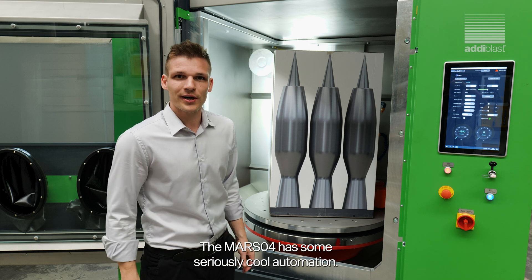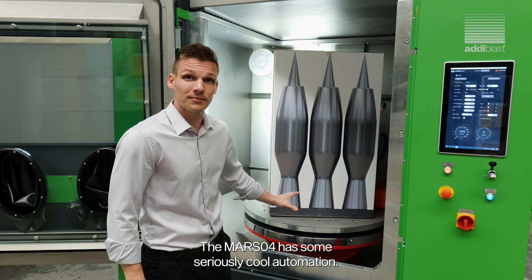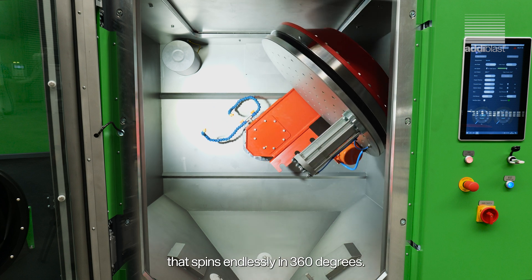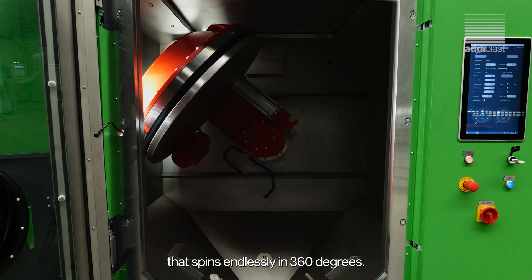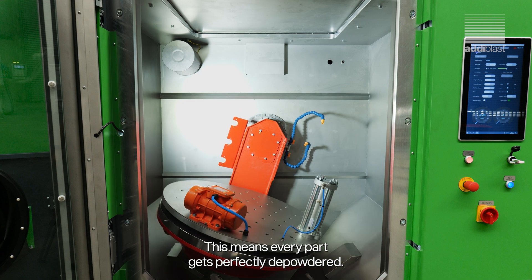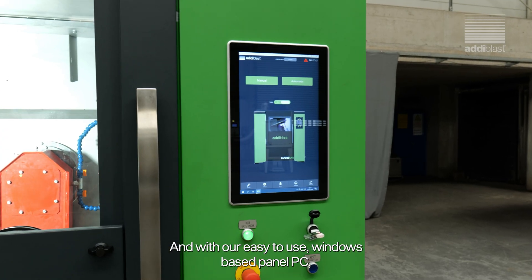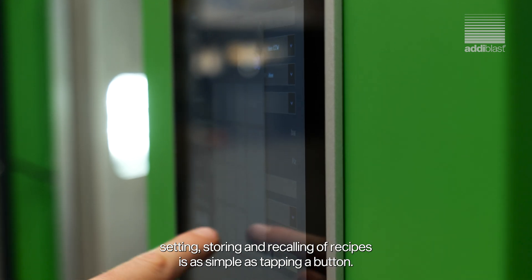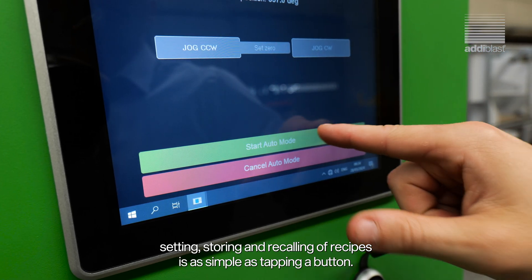Check this out! The MARSO4 has some seriously cool automation. It's got a servo-driven rotating table and a single arm that spins endlessly in 360 degrees. This means every part gets perfectly de-powdered. And with our easy-to-use Windows-based panel PC, setting, storing and recalling of recipes is as simple as tapping a button.